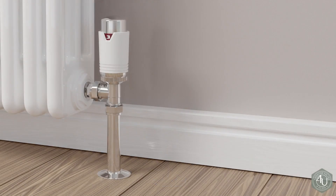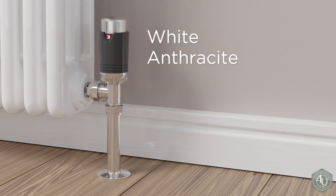The Exeter range has a polished chrome body available with five accent finishes: white, anthracite, silver, black, and chrome.